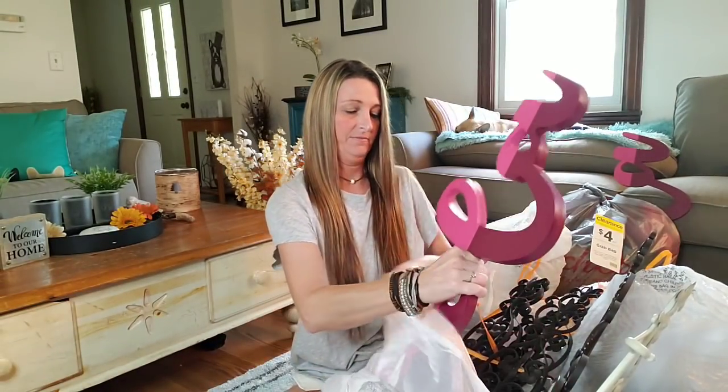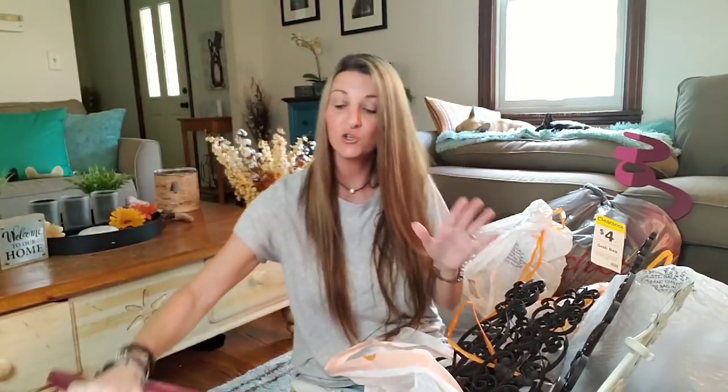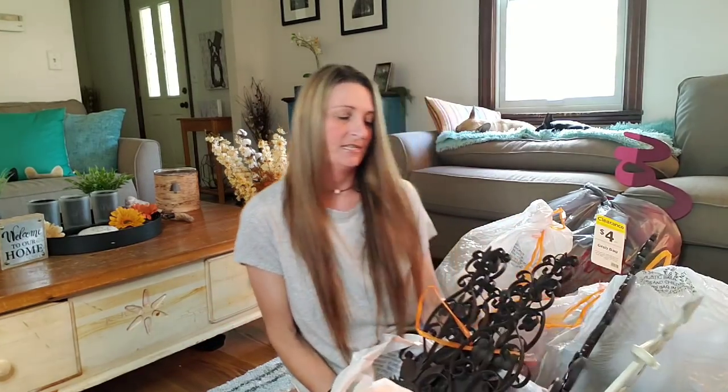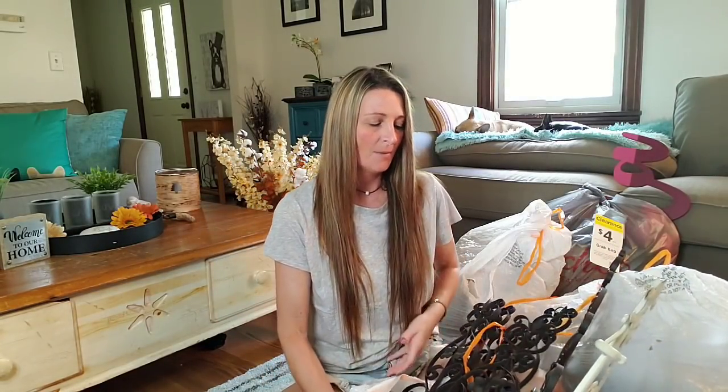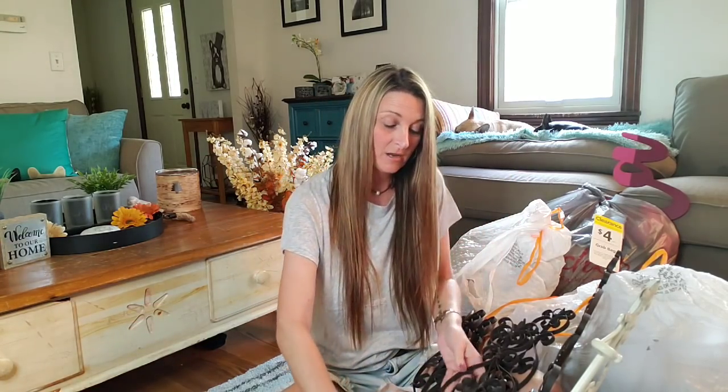I actually got two of those. I do donate to a lot of charities, a lot of shelters, nursing homes, and churches. So I do not keep all this — I don't turn around and try to make a profit off of it. It's like getting something out of the gumball machine: you put two quarters in, you don't know what you're getting. In these you don't know what you're getting and it's just a surprise.